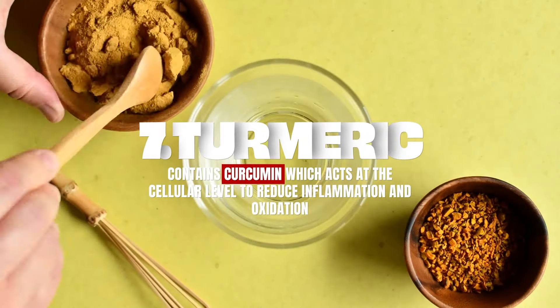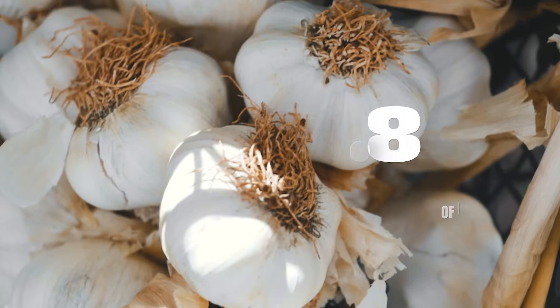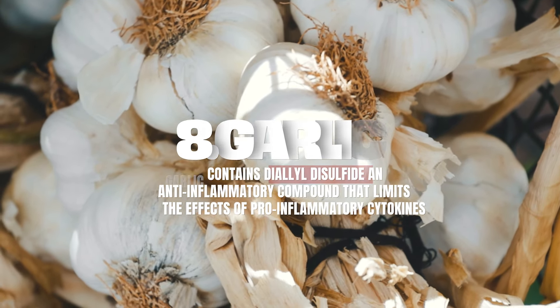From a spice perspective, turmeric and garlic are both fabulous at fighting inflammation, because of the compounds native to those spices. Use them abundantly in your foods and you will see an anti-inflammatory effect.